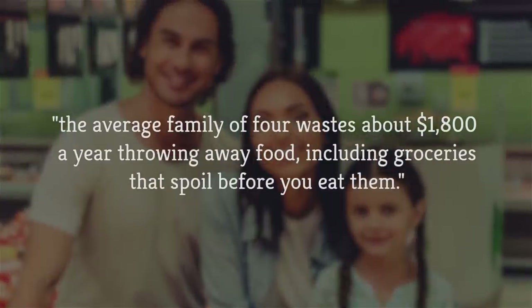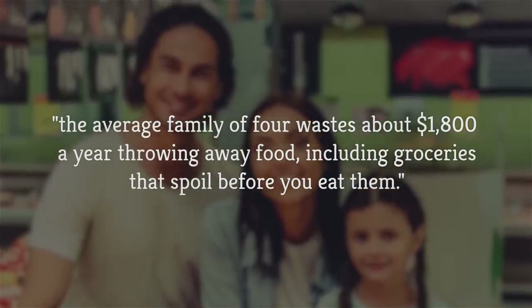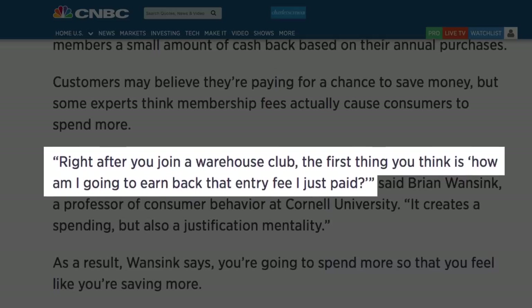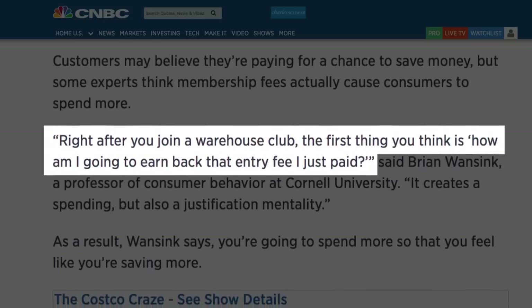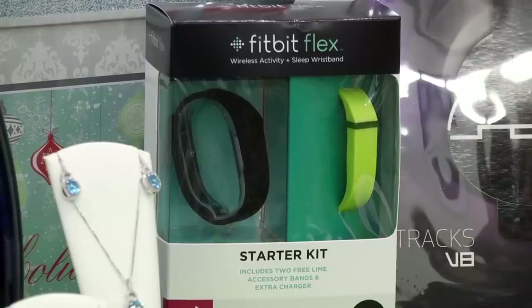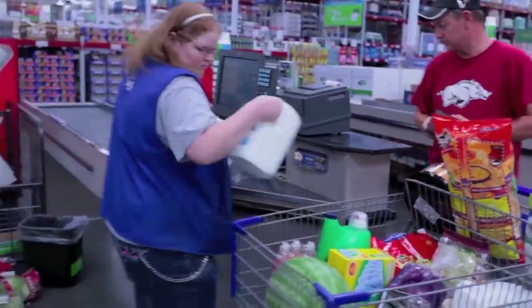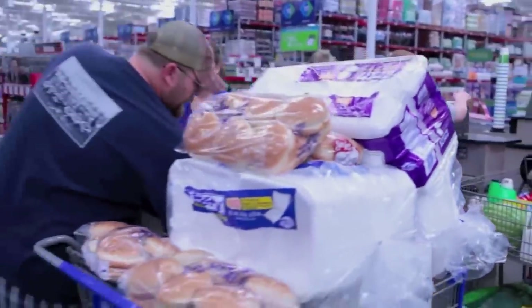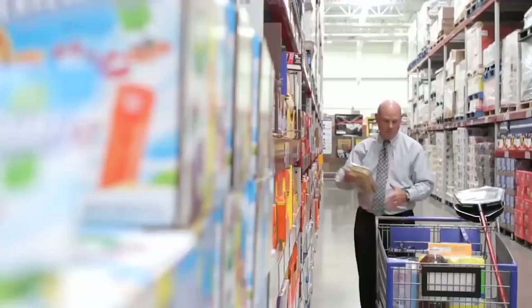Shopping analyst Benjamin Glazer told Fox Business that the average family of four wastes about $1,800 a year throwing away food, including groceries that spoil before you eat them. Plus, according to Brian Wansink, professor of consumer behavior at Cornell University, once you pay that membership fee, you're likely to buy more stuff in order to justify it. If you've ever gone into Sam's Club looking for toilet paper and come out with a new Fit bed instead because it was on sale, that's justification mentality at work. This psychological phenomenon is what Sam's Club counts on to make money. So even though Sam's Club prices are 33 percent lower than most supermarket chains, you still may end up spending more money there if you're not careful.